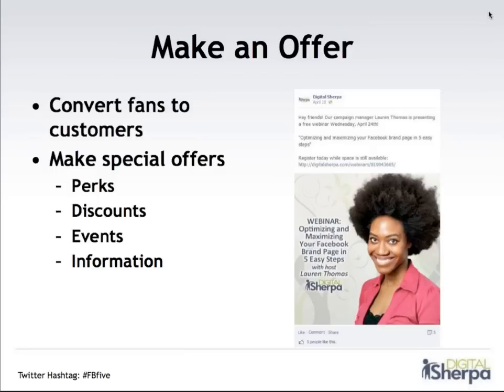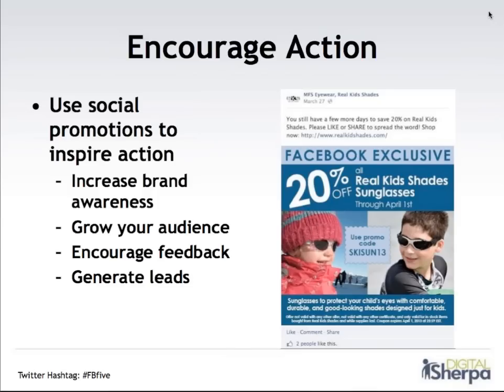Information is also really great, especially for service businesses. Maybe you offer a free white paper and ask fans to register for it — that way you're getting their information but also providing them value. And then encourage action — really consider using social promotions to inspire actions in your fans. The benefits of social promotions include increased brand awareness, a growing audience, encouraging feedback from fans, and generating more leads. Here's an example of a Facebook coupon we shared exclusively on Facebook for our Real Kids Shades fans — a 20% off discount. We created a Facebook offer and a graphic to share this, and we were definitely able to drive some sales through this online offer. It's a great way to get fans who are already fans to really convert to customers.